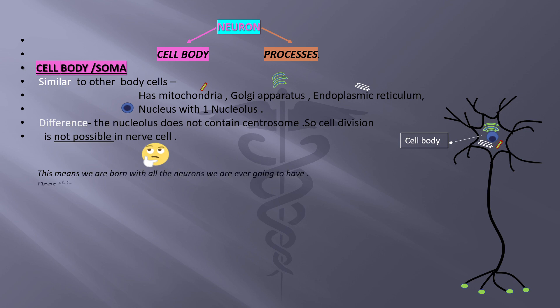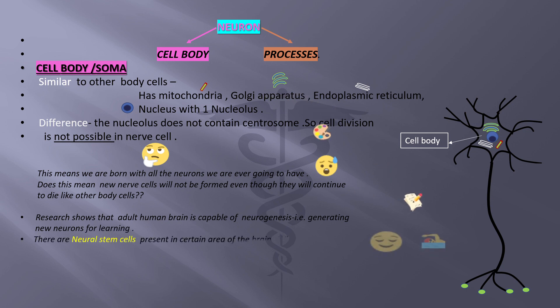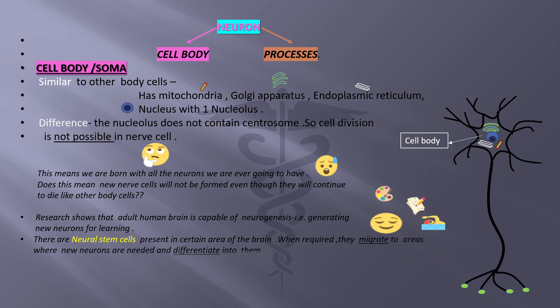This means we are born with all the neurons we are ever going to have. Thankfully, research shows that the adult human brain is capable of neurogenesis — that is, generating new neurons for learning. There are neural stem cells present in certain areas of the brain. When required, they migrate to areas where new neurons are needed and differentiate into them. Research is still ongoing in this field.